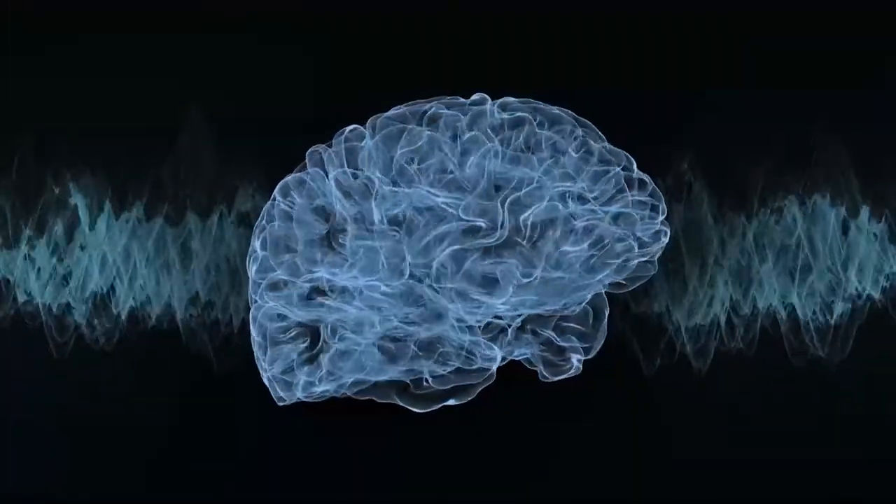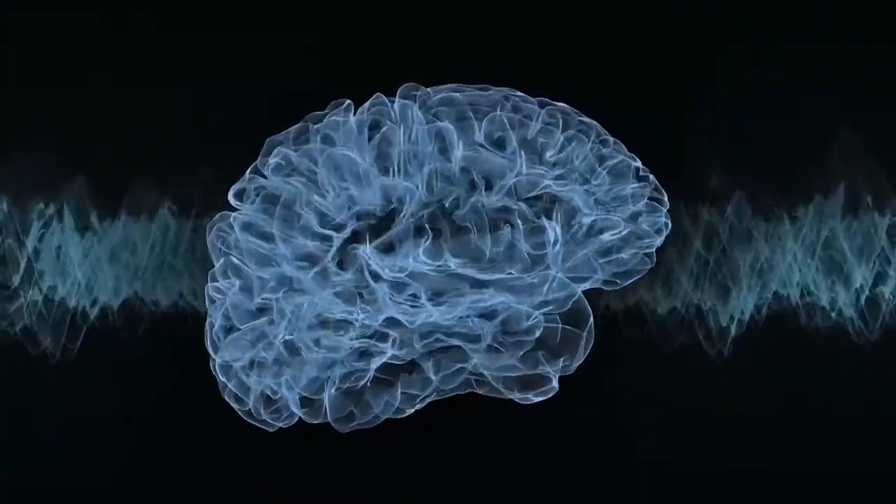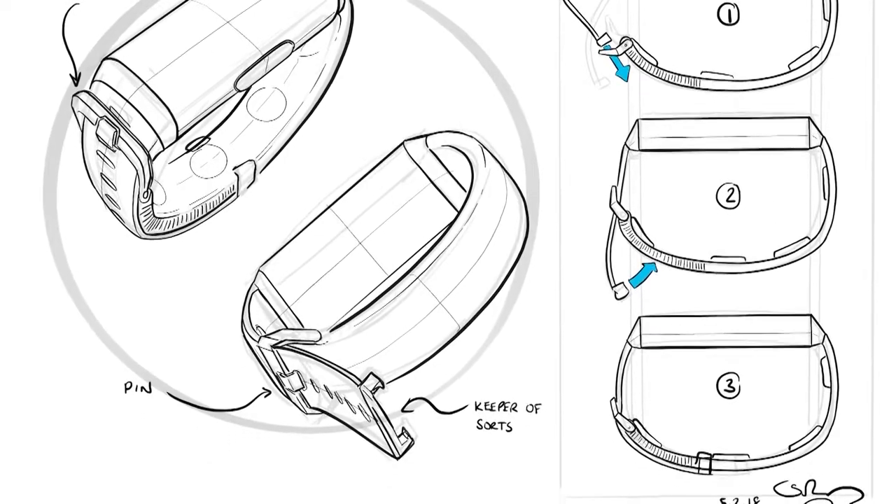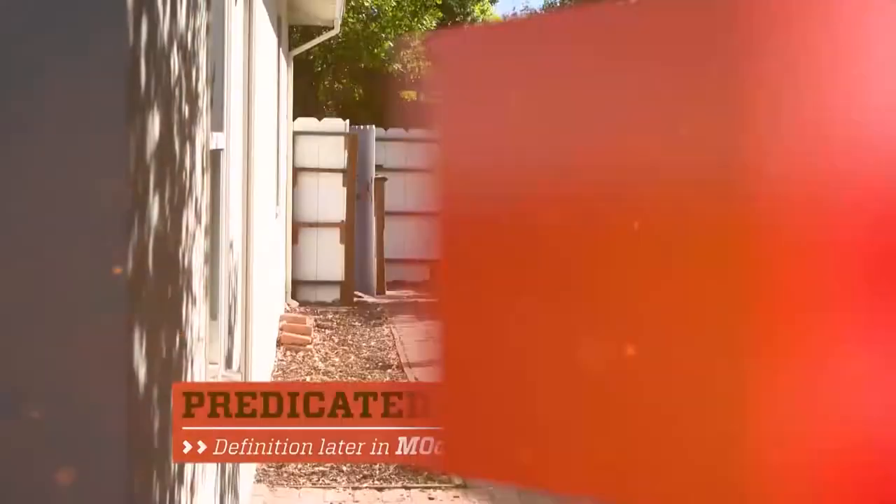Sound is captured by the device and translated into patterns of vibration on the skin. The brain then learns to associate those vibrations with specific sounds. I've always been interested in the fact that all the information in the brain is taking place in darkness and silence — it's just electrochemical signals moving around. I began to wonder if we could get signals in there from a different channel and be able to perceive based on that.